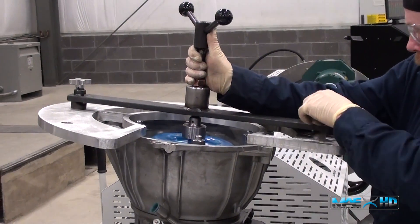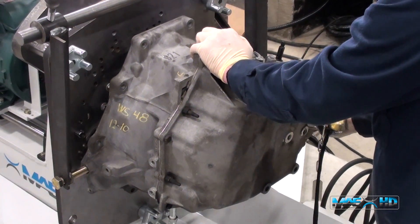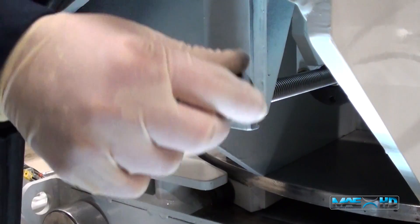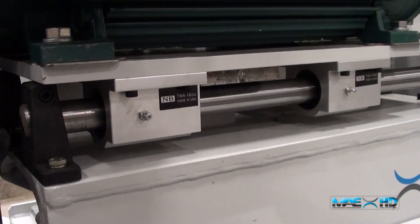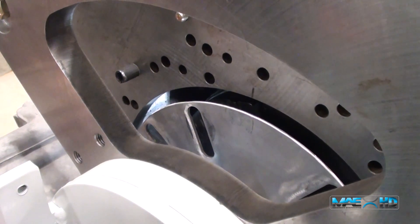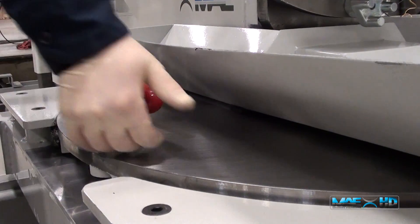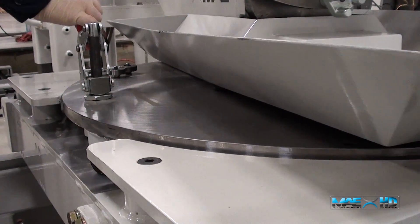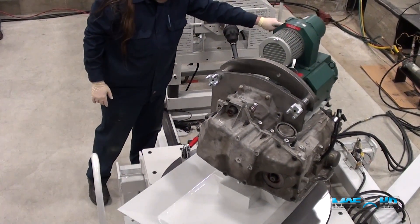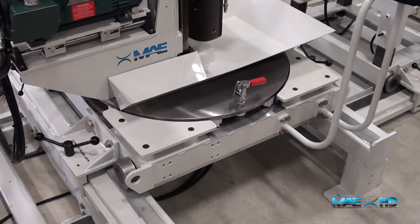Our patented universal adapter plate virtually eliminates the need to have expensive custom plates for each transmission you need to test. Mustang's system easily adjusts to fit any torque converter without the need for complicated spacers and bushing combinations. With the high testing throughput of the LDU40, you'll be able to test more transmissions every day with the time you save loading and unloading. Our rotating headstock also allows you to easily adapt and configure the test stand to test front-wheel drive transverse transmissions, including Honda and Mitsubishi.